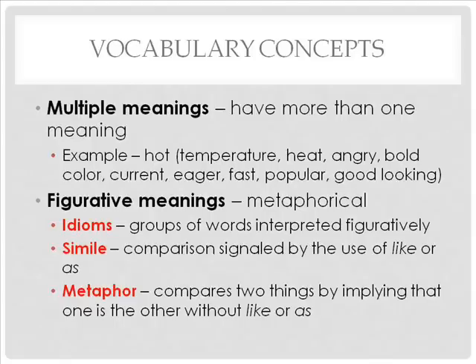Many words have more than one meaning. The word 'hot' usually means high temperature or heat, but it can also mean angry, a bold color, current, eager, fast, popular, good-looking, and stolen.